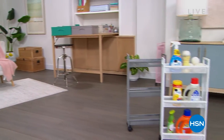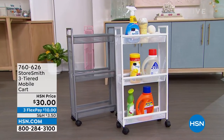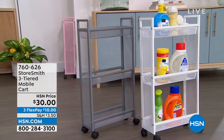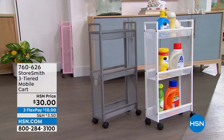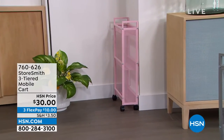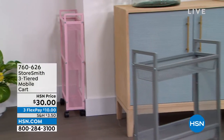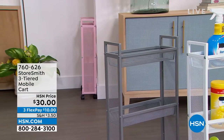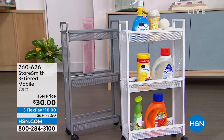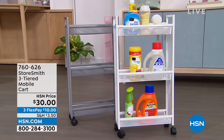First up is the three-tiered slim cart. I love the size of this because laundry rooms and bathrooms are often tight spaces. This sits only about five inches off the wall, but you still have a lot of room with three different tiers. It comes in three colors — blush, gray, and crisp white — and it's only thirty dollars, a new low price.